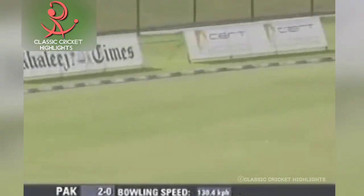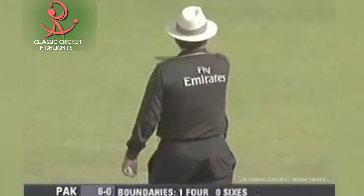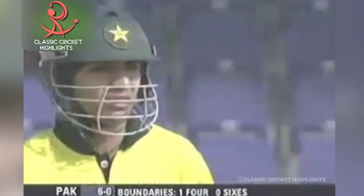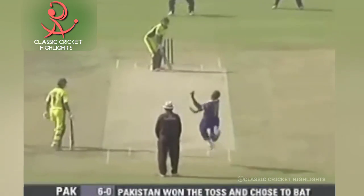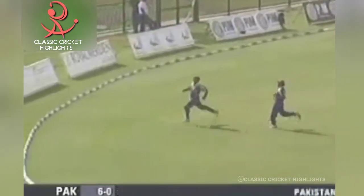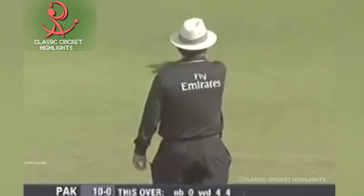That's four runs — a beautiful shot from Salmond Butt. That's a thousand runs in one day international cricket for Salmond Butt. Legs are out again and this outfield is lightning quick, and that will be four. Consecutive boundaries for Butt.